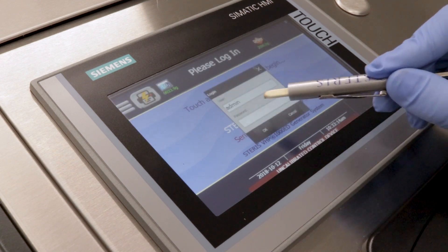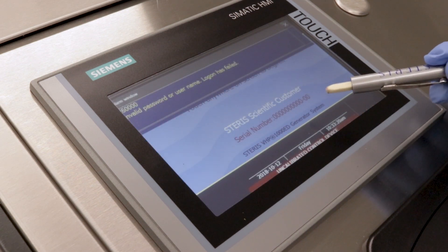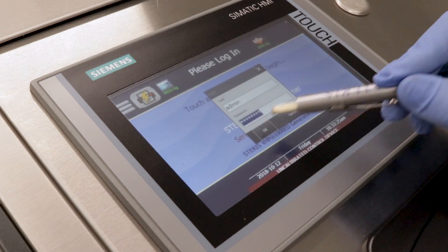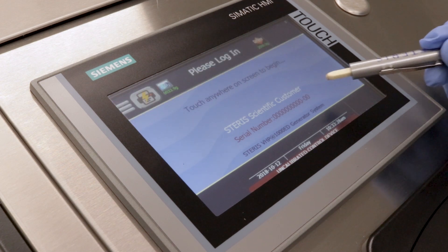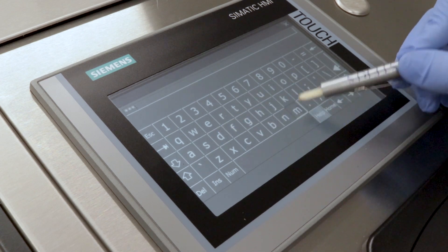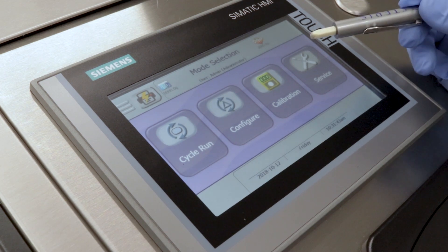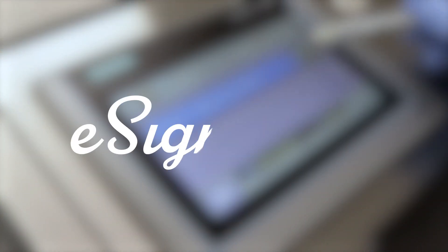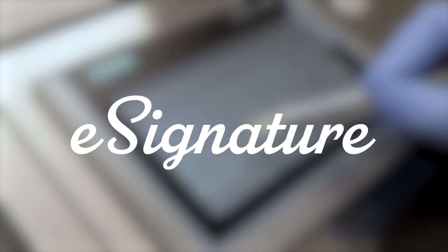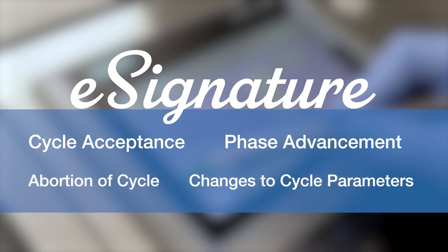One key element of Steris's electronic data security feature is password administration and e-signature. Users log into the system by entering their username and password. The user will have five total attempts to enter valid login information before being locked out of the system. The system will require the creation of a new password every 90 days to ensure account protection. An optional user authentication feature allows users to log in with their building network username and password credentials. E-signature verifies a user's identity for key actions. Examples of actions requiring additional password authentication would be cycle acceptance, phase advancement, abortion of cycle, and changes to cycle parameters.